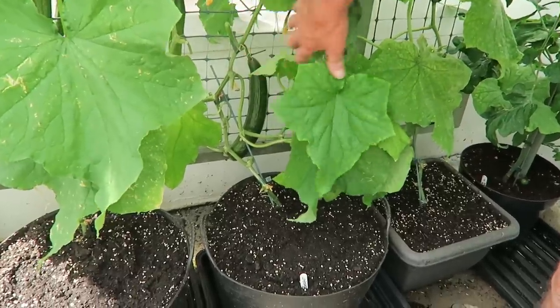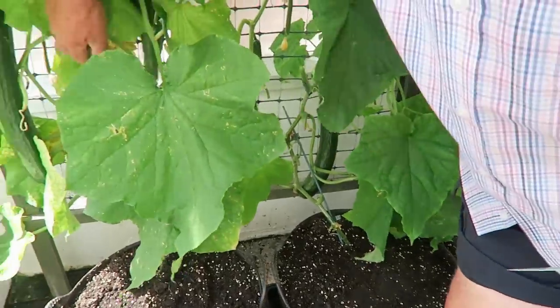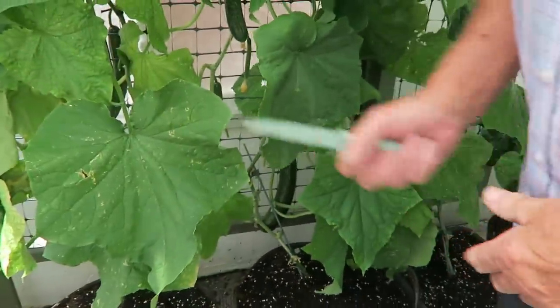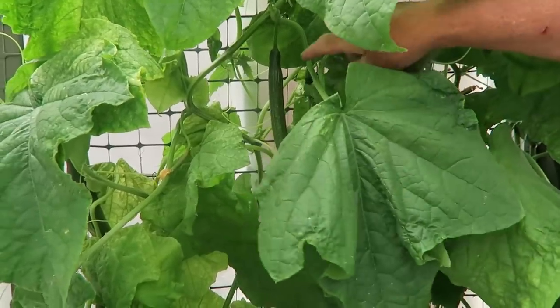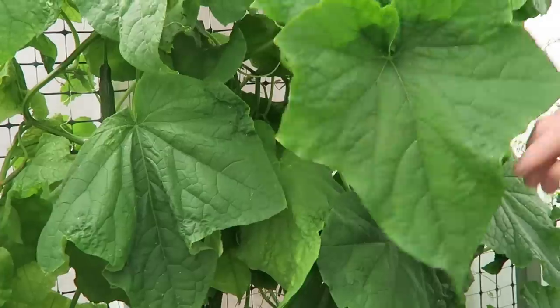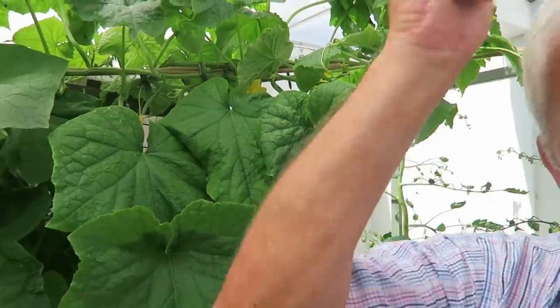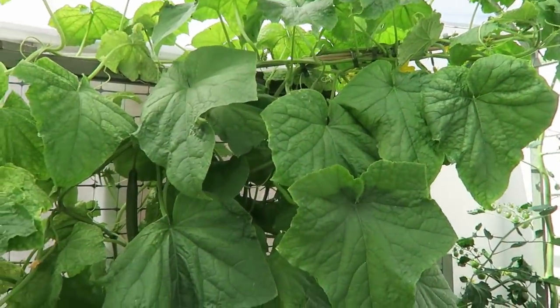We'll start with the cucumbers — we only want a couple. We'll take that one and there's a very large one there, so we'll take that one as well. They're still producing a lot of cucumbers. I'm very happy to see them growing up at the top, and when this growth at the top gets along we should be able to keep harvesting for quite some time.